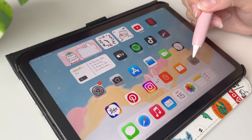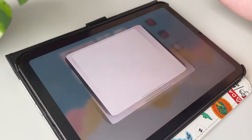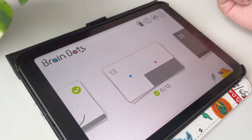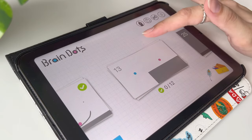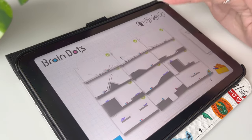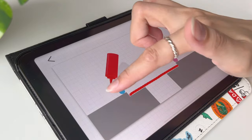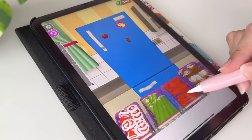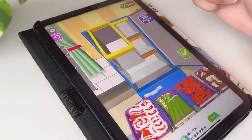The next thing I have is this games folder. I have a bunch of games on this iPad because it's very convenient to play games on — it's also the perfect iPad size for playing games in my opinion. I'm actually planning on filming a video about some of my favorite chill and relaxing games, so let me know in the comments below if you'd like that kind of video on this channel.